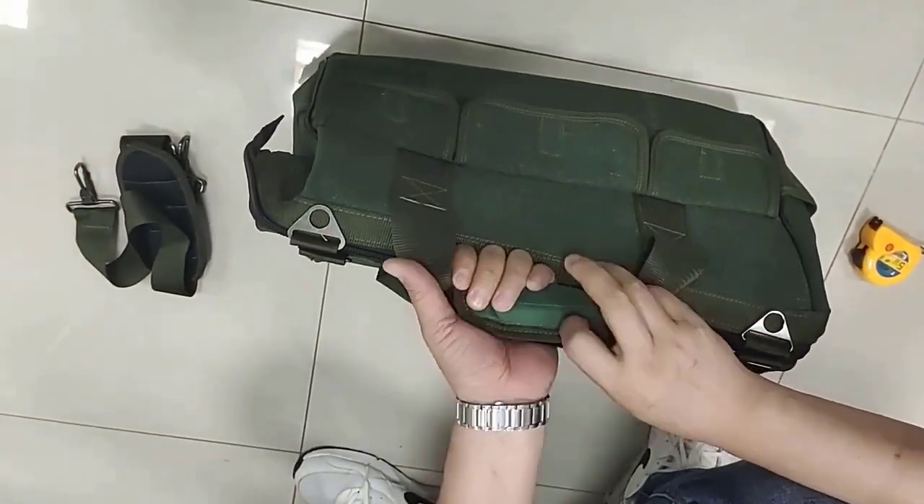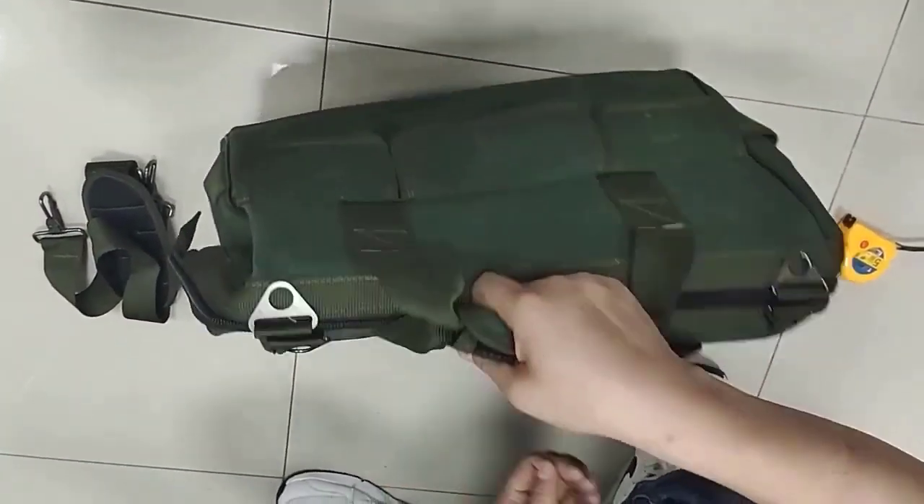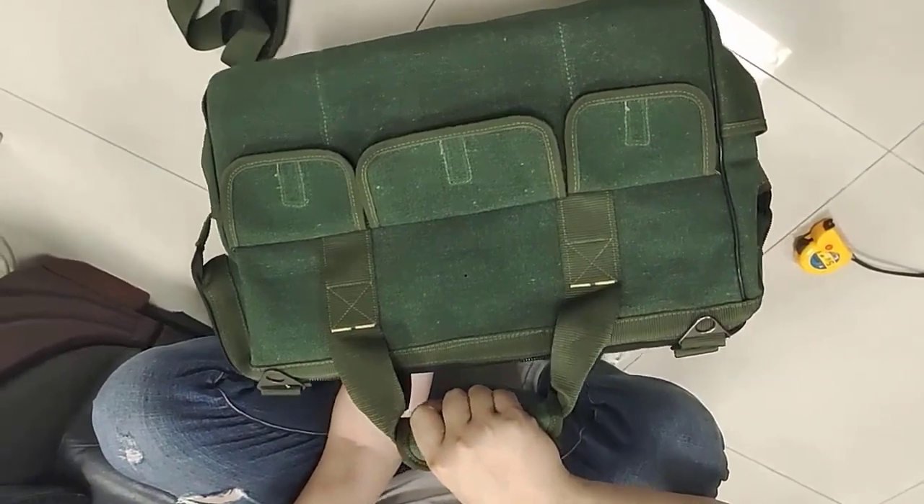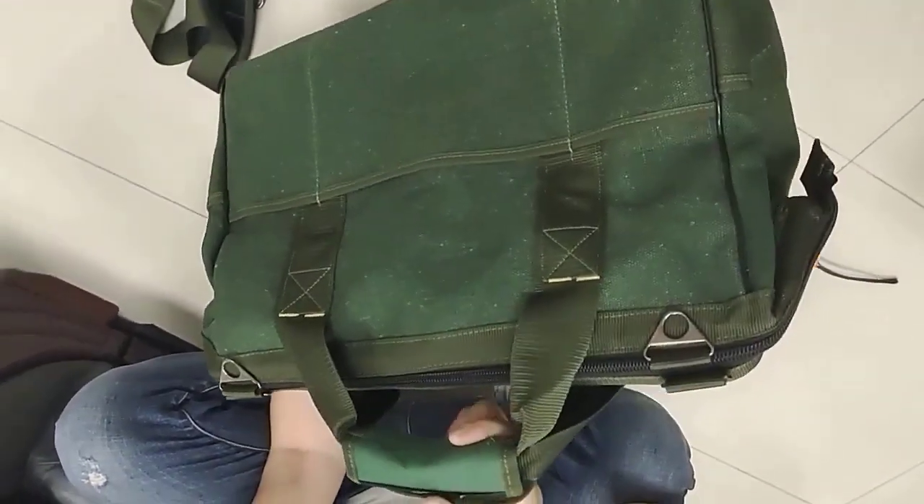Efficiency. A multifunction tool bag can help you work more efficiently by having everything you need close at hand, saving you time and effort in searching for specific tools and accessories.